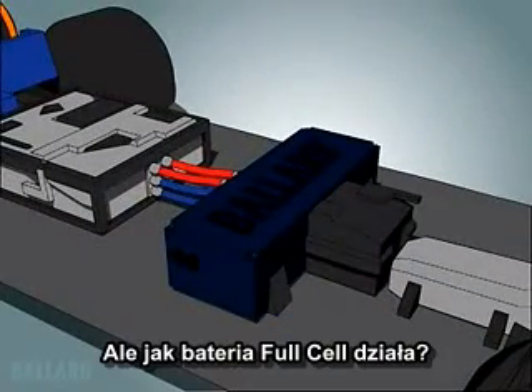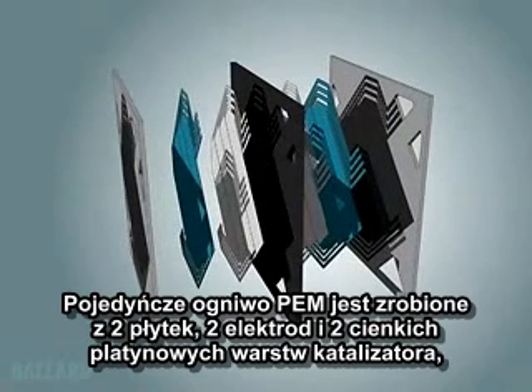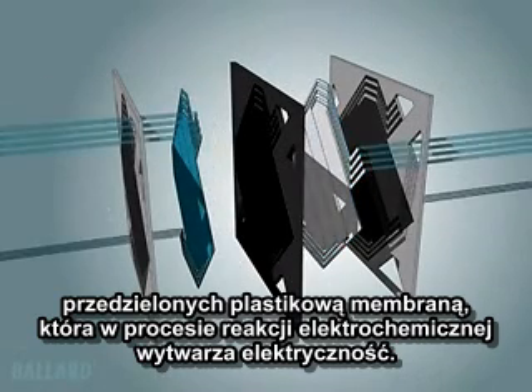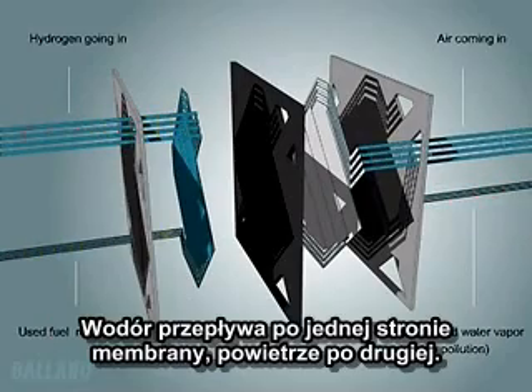But how does the fuel cell work? A single PEM fuel cell is made up of two plates, two electrodes, and two thin layers of platinum-based catalyst, separated by a plastic membrane, which when fed with a fuel, reacts electrochemically to create electricity. Hydrogen from an onboard storage tank and oxygen from air are fed through channels in the plates — hydrogen flows on one side of the membrane, air on the other.